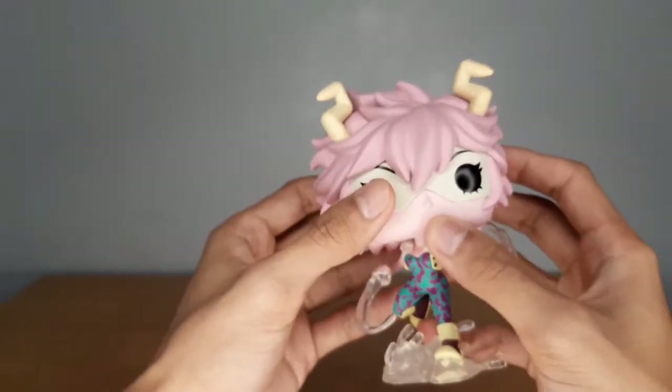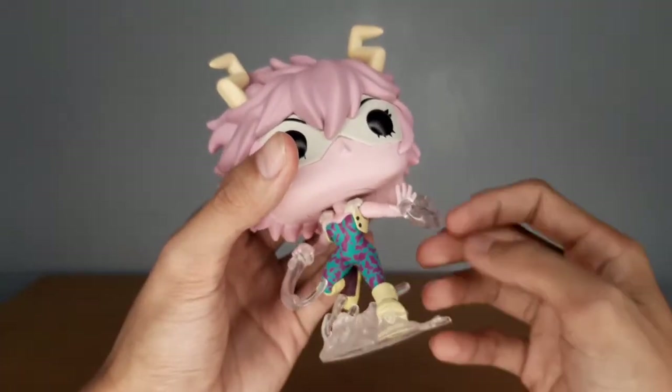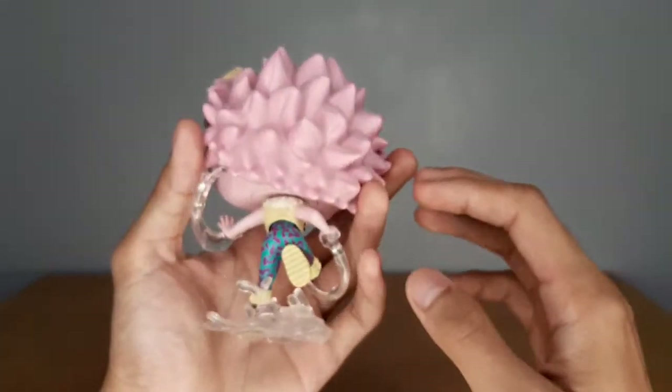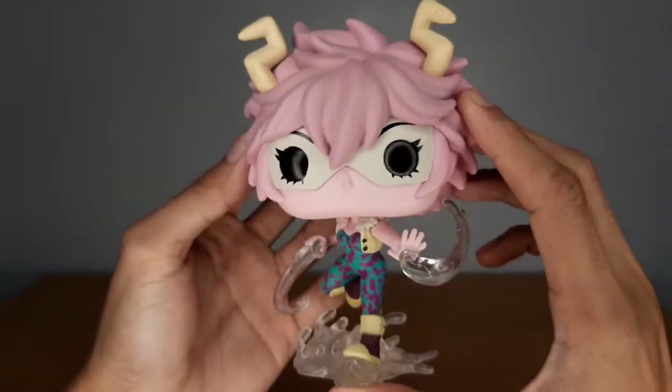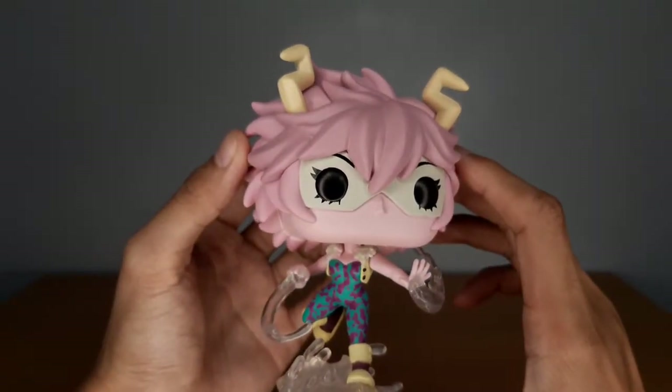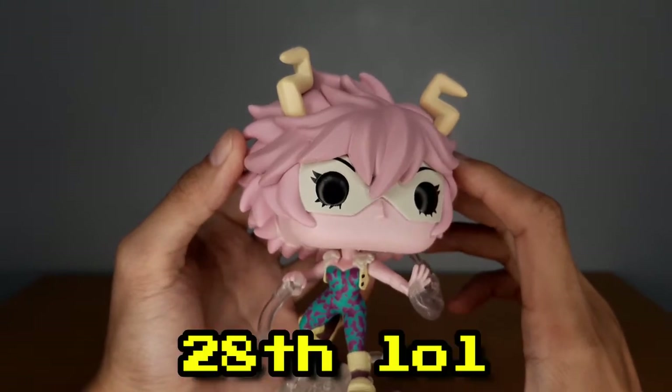Of course, aside from the Glow Endeavor — or Glowdivore, as I call it. But yeah, it's one of the best-looking pops to date. There's Mina Ashido — my 35th My Hero Pop, I believe.